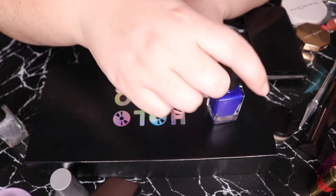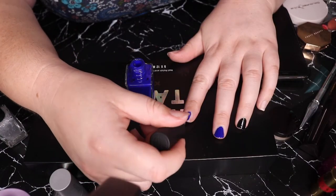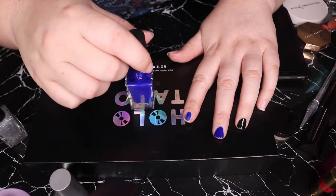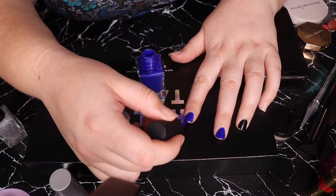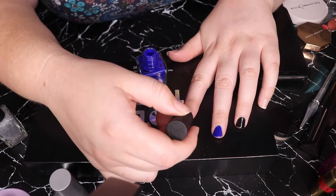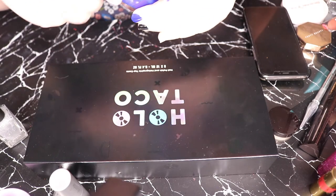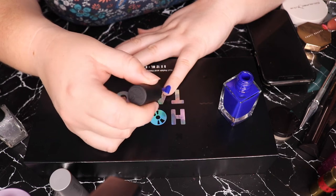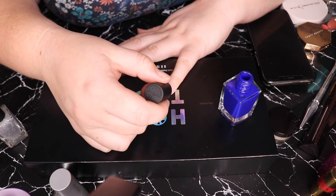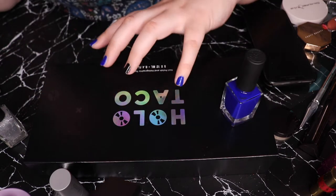Alright, I already feel like the black is such an easier formula than the blue. I'm just going to get straight into this one and see if I can do a better job. Oh cool, there's a little shaker in there. I just feel like something's going on with the teal shade. I'm just finding you need like the exact right amount of nail polish on there to get a nice even coating.